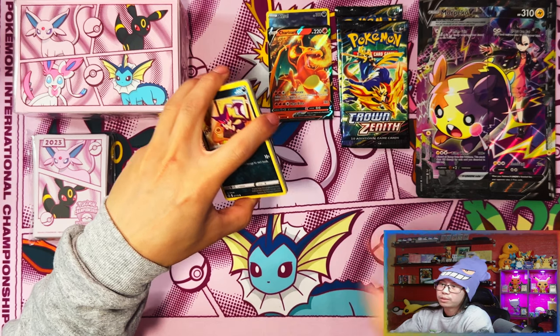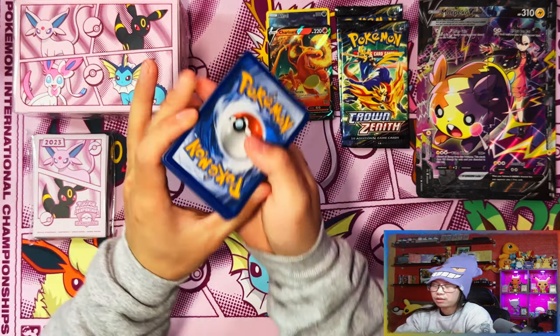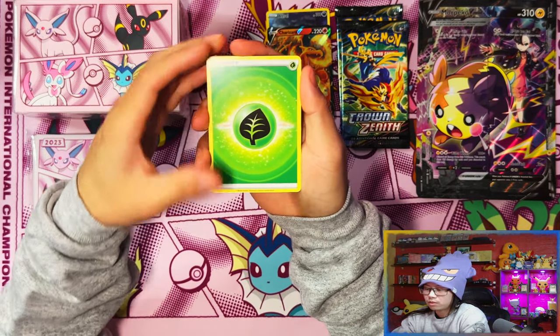I recommend the Mew V Union collection just for the playmat to be honest, and even then you do get hits — with five packs you're going away with at least two hits, and there might be something better as well.